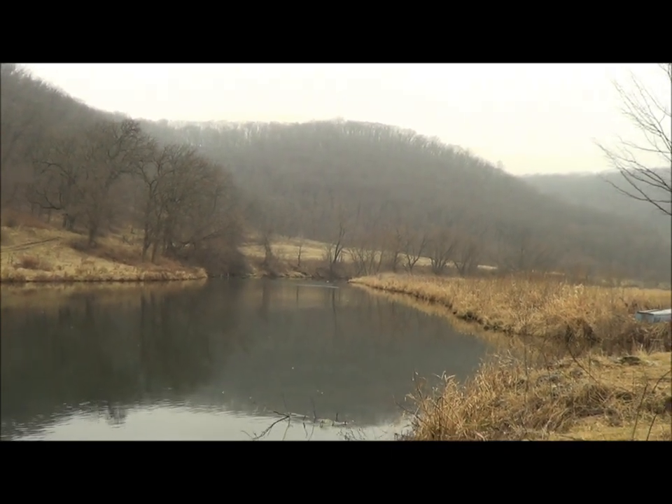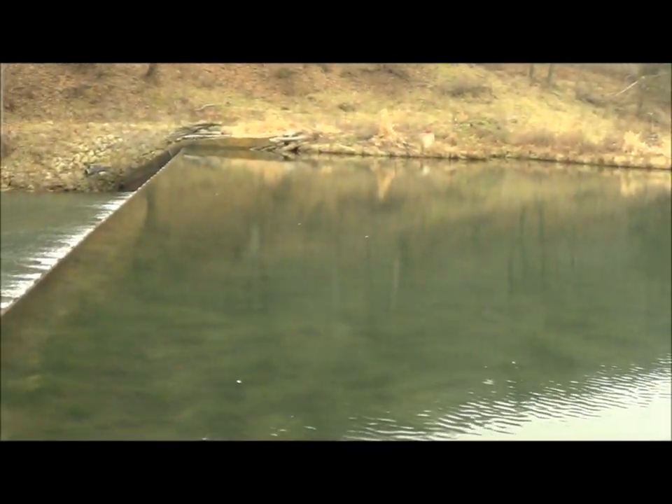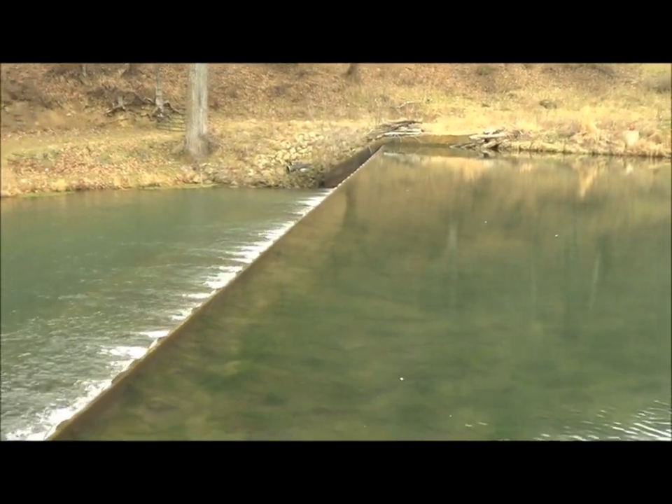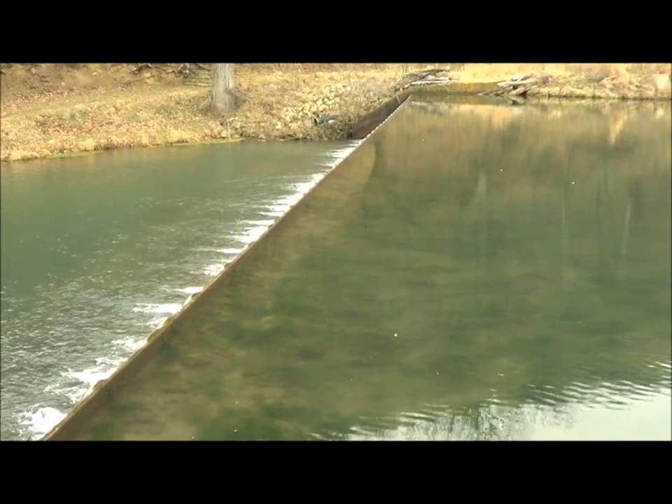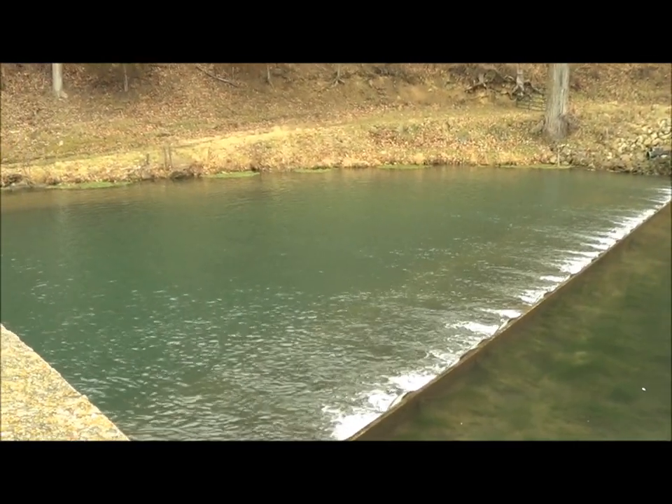This is the valley that Beaver Creek runs through to come down to the dam. In 1922, the concrete dam was put in to replace the old wooden one. Two years later, a concrete water wheel pit was also built.